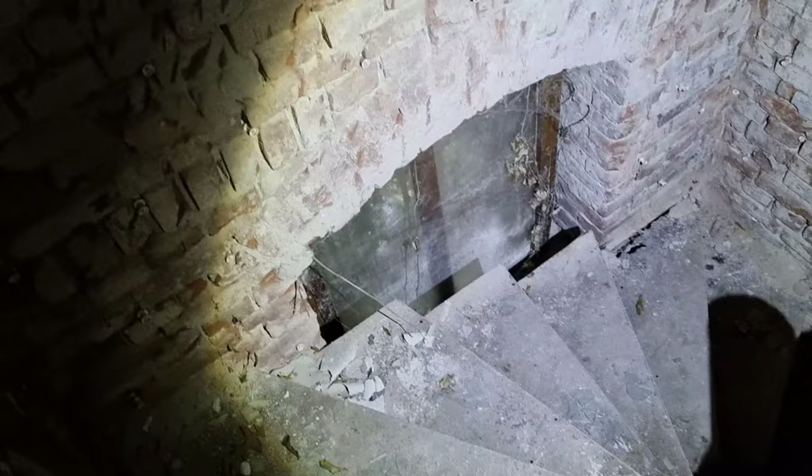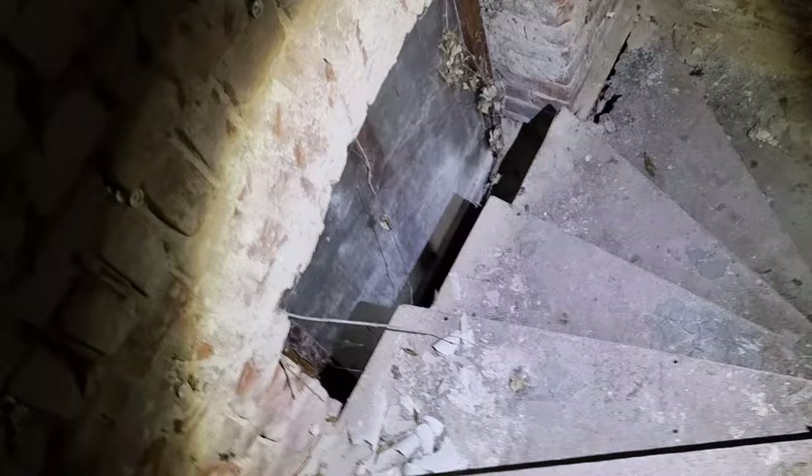Was zur Hölle? Was ist das? Das fällt mich doch nie im Leben! Was ist das für eine komische Treppe? Ganz langsam – das ist Blech, einfach nur Blech. Da steht auf jeden Fall noch eine alte Schubkarre. Von unten sieht es aus wie Holz, das ist aber Blech. Das würde mich nicht wundern, wenn es hier noch einen Bunker gibt.